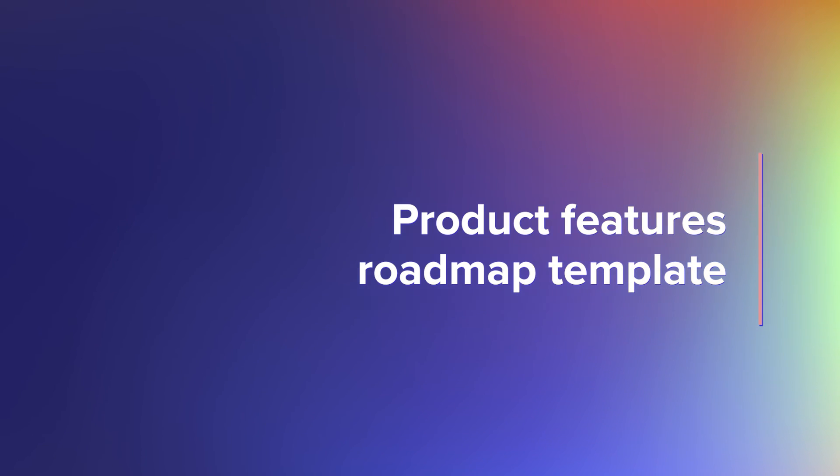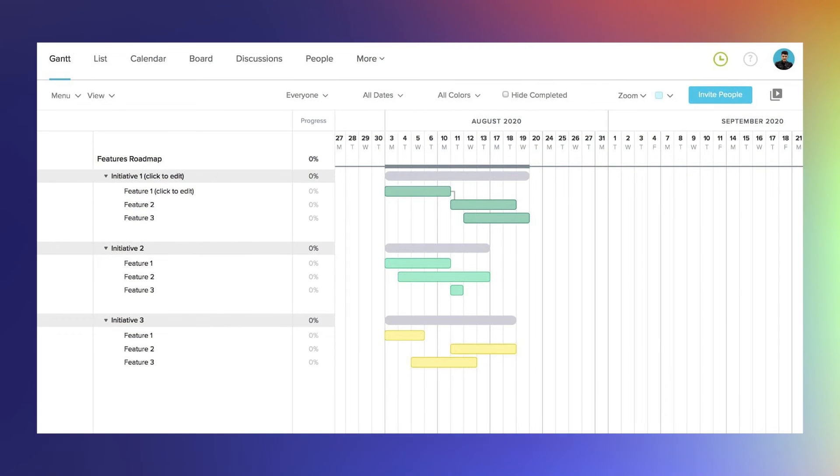This roadmap shows when you're planning to add new features to your product, the initiative each feature rolls up into, and how it contributes to overarching product goals. It's best for informing internal teams like customer support and marketing about exciting new features that are coming soon.